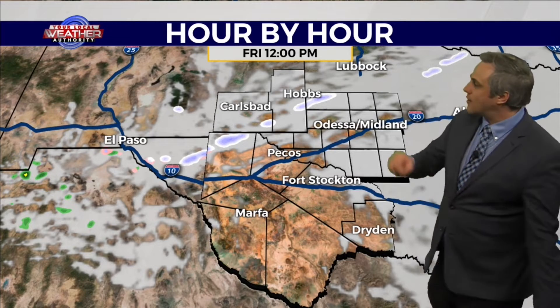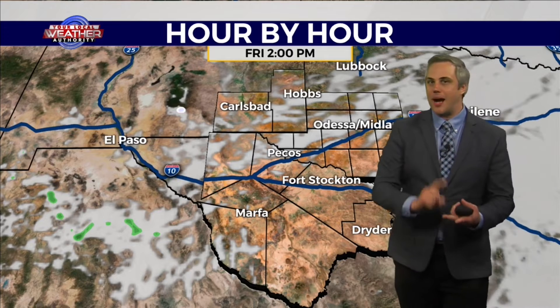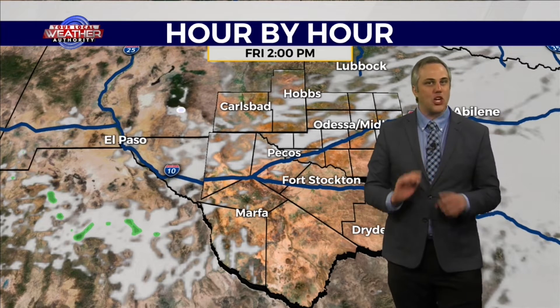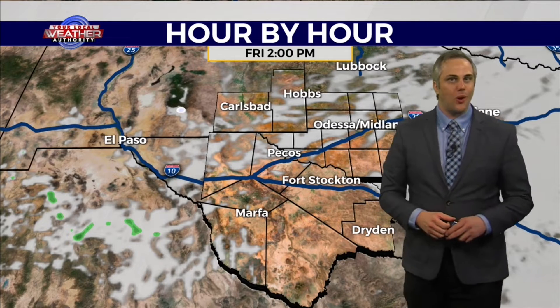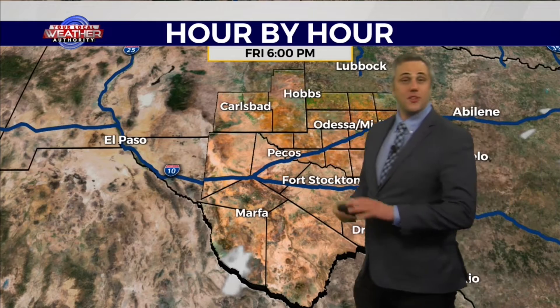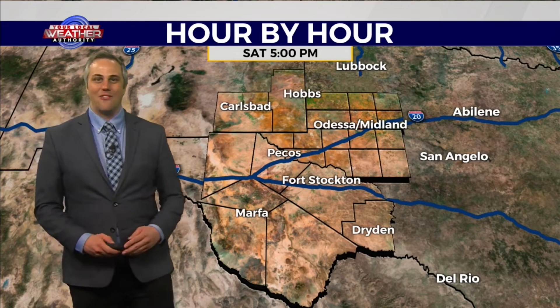As that continues to track towards us here in Odessa and Midland, we may pick up some wintry mix, possibly some freezing rain, generally a little bit of sleet out there, but our chances for that are not going to be too high. That snow band really is likely to break up as it gets closer to us, and that'll leave us with some clear skies for the rest of the evening as well as into tomorrow and tomorrow afternoon.